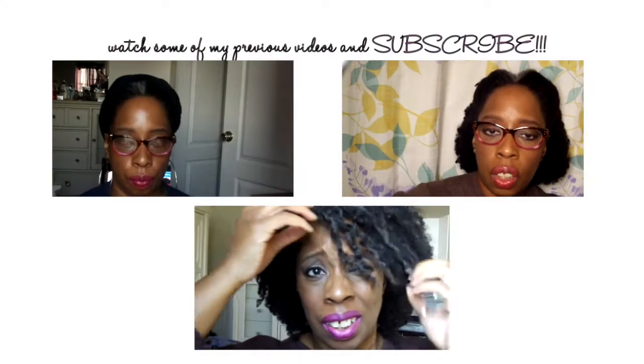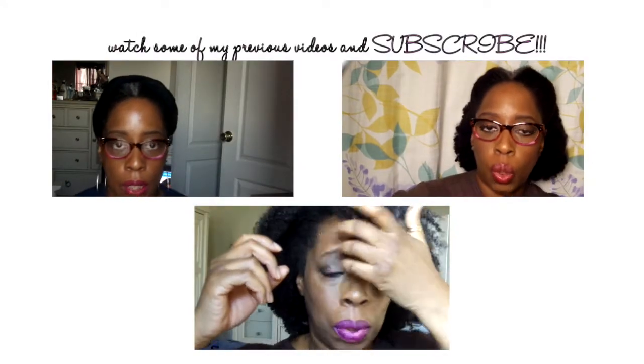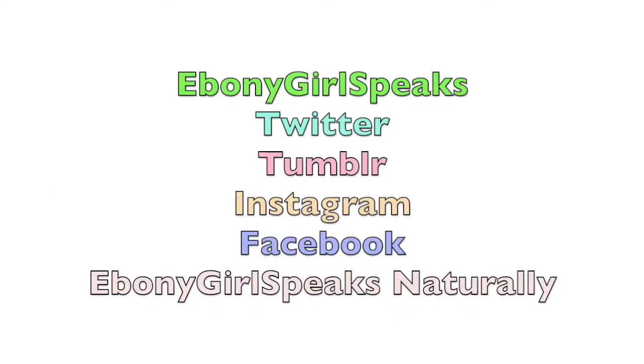That's my spring and summer haul — I think I showed you guys everything. I really don't need to be doing this again anytime too soon! Thank you for stopping by and watching. I'll see you in the next video — please share and spread it out. Subscribe to my channel and check out my last three videos if you missed them. You can also find me on Twitter, Tumblr, Instagram, and Facebook as Ebony Girl Speaks.